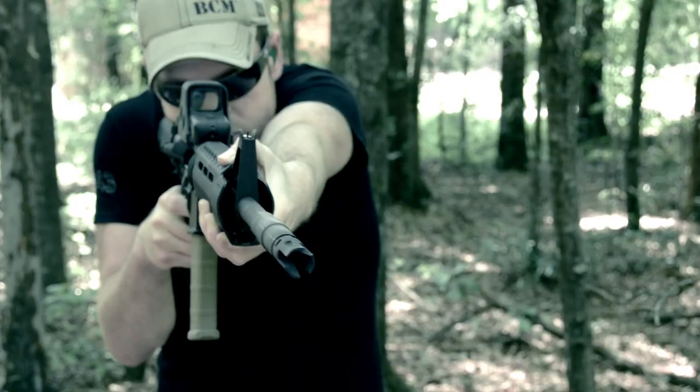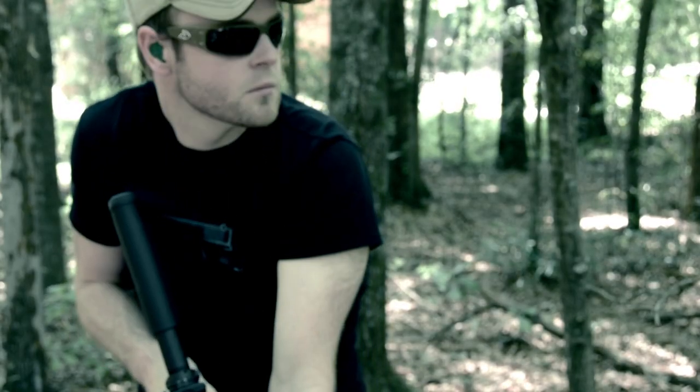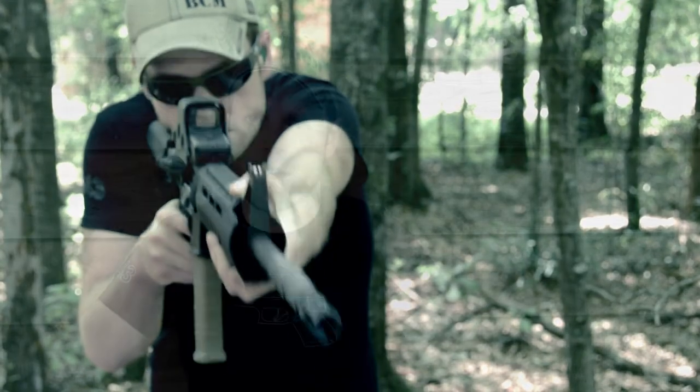I've got a Vortex-style flash hider on there right now. I think it's a good choice for the apocalypse, so you can hide your position if you need to shoot at groups of individuals who are raiding and pillaging, or if you need to defend your family from would-be assailants — it's better they have no idea where the rounds came from. In an apocalyptic scenario, a suppressor is a much better choice, not just for concealing your position but for maintaining your ability to hear any potential threats.